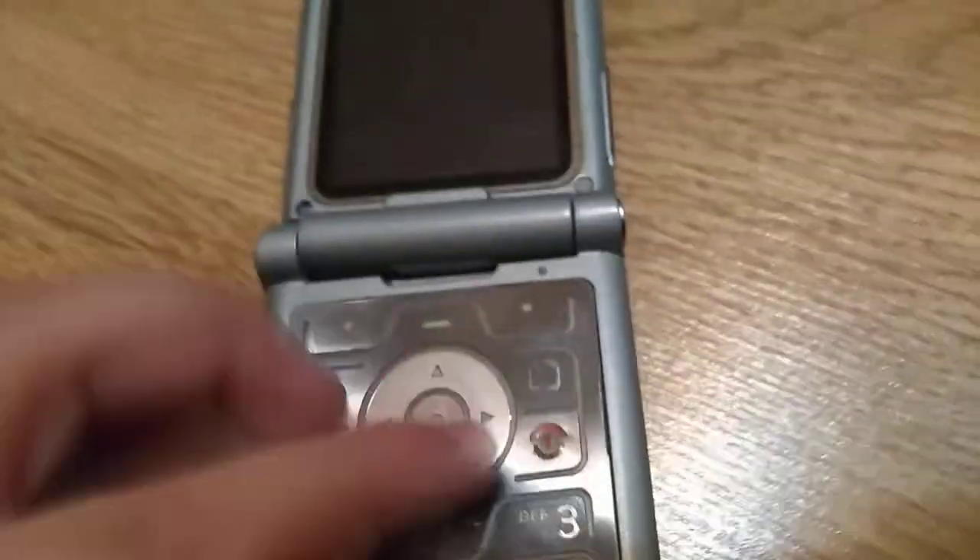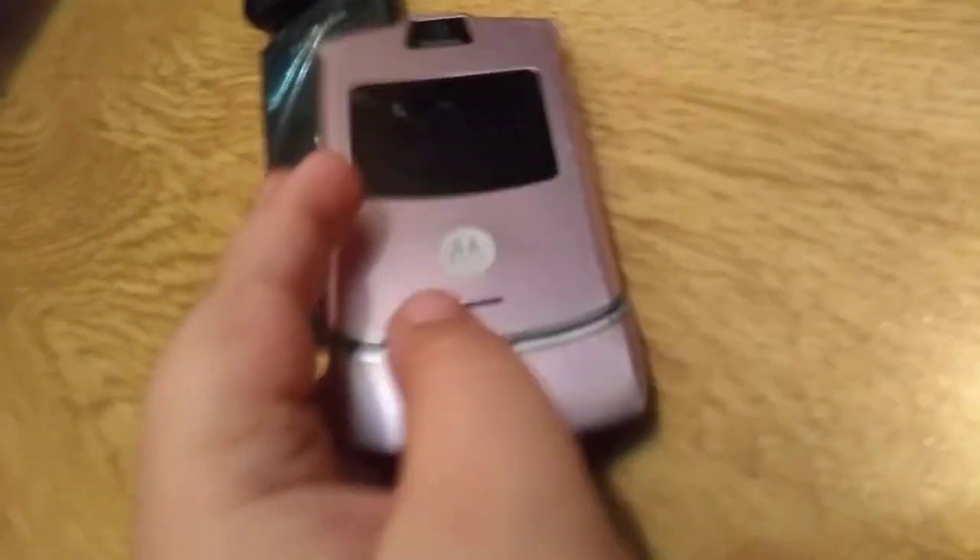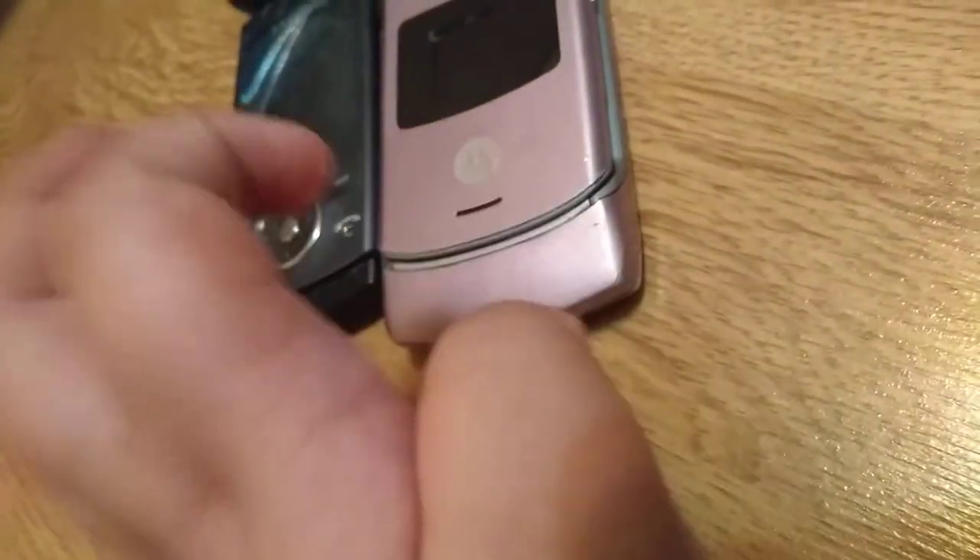Next is the Motorola RAZR which everyone loves — the good old days. Look at how beautiful this is. I like to call it the lavender or purple version, but it's actually the pink version.